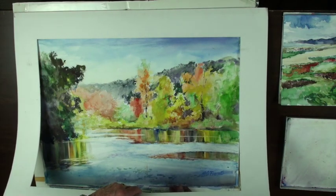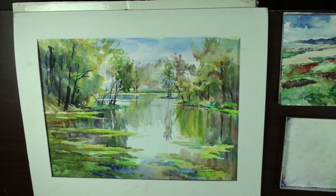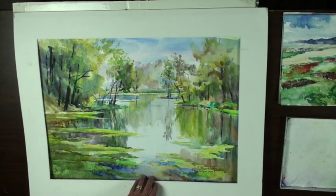This is Lost Lake in the fall. Here's another take on Lost Lake, in the spring — call it Spring Lost Lake.